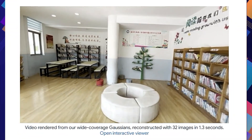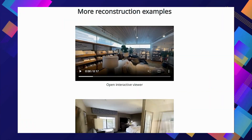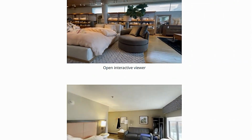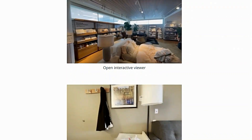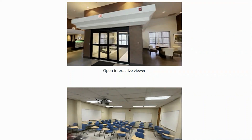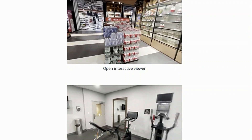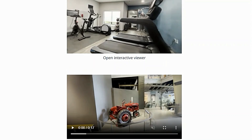3D reconstruction isn't new, but Long LRM has some serious advantages. It's super fast, using clever tricks like Mamba 2 blocks and Transformer blocks to process tons of information from images quickly. This means it can handle up to 32 images at once, way more than most other models. But what makes Long LRM truly special is its ability to handle large scenes — while other models might struggle with big areas, Long LRM can reconstruct an entire scene in a single step, cleverly merging and pruning data to stay efficient and accurate.